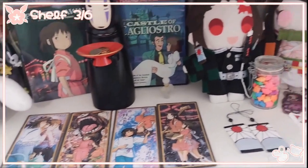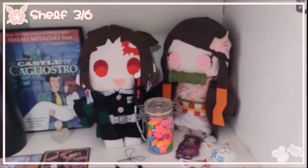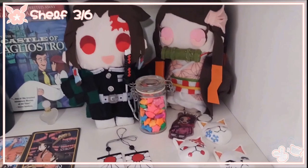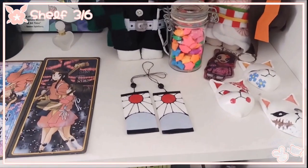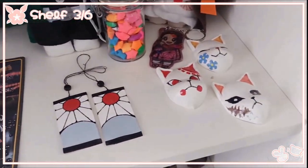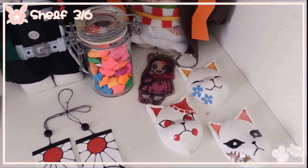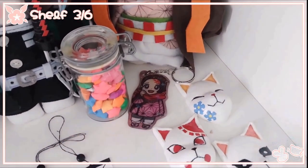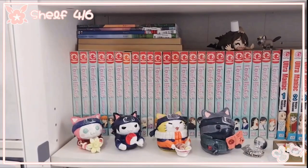Moving away from Studio Ghibli stuff, we have these handmade Demon Slayer dolls and this jar full of 3D origami stars that I think my sister made. We have these Hanafuda earrings I made — I don't have pierced ears so they're clip-ons. We also have these miniature Demon Slayer kitsune masks that I also made. This keychain is not something I made — it was created by my friend Azuka, who does all my English-Japanese translations, so thank you Azuchan.